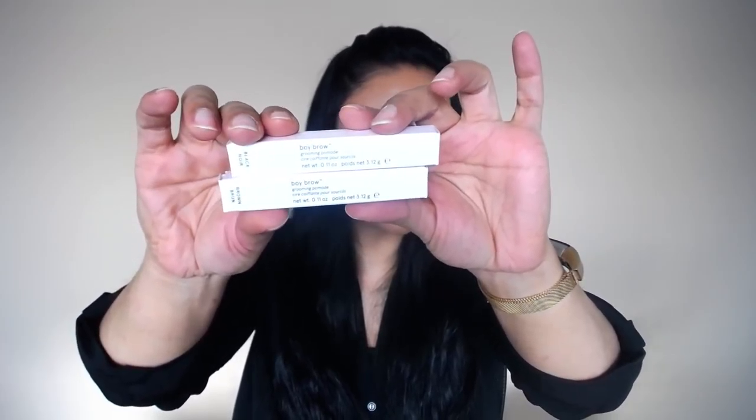Glossier was having a 20% off discount code plus free shipping, so I got what is now my favorite brow gel — the Glossier Boy Brow in shades black and brown. I use the brown for everyday and the black for more glam looks. A lot of times I don't even need a pencil, especially in the morning when I'm in a rush. It keeps my eyebrow hairs in place all day and has a cult following for a reason.